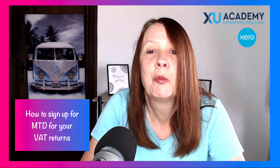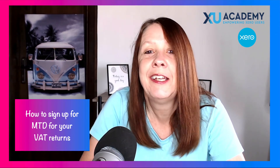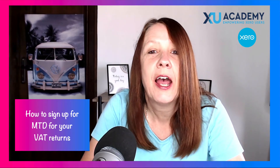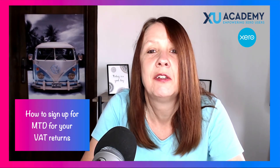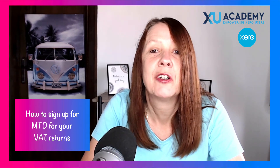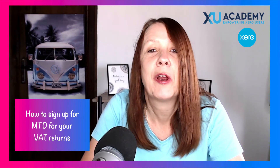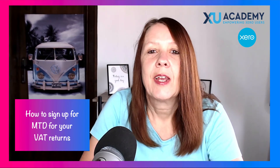If you're under the threshold, you probably haven't bothered signing up for MTD yet — thinking you'd worry about it when needed, or that you had until 2022. But if you're using Xero for your VAT return, you no longer have that option. You need to go ahead and sign up for MTD now.